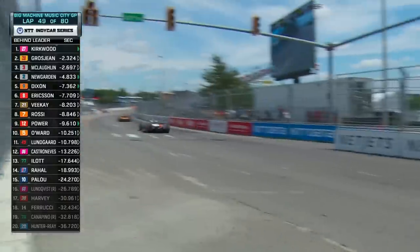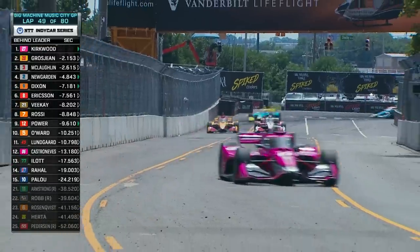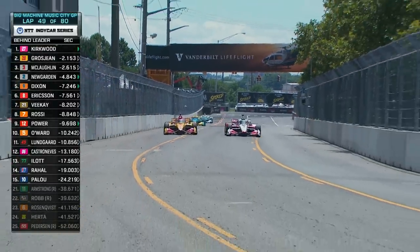Here comes Scotty McLaughlin. He's had several lunges at Grosjean, but the Frenchman has hung tough. Grosjean gets out of shape — that opens it up for McLaughlin. There's an inside opportunity for the Dex Imaging Chevy, and he gets him.